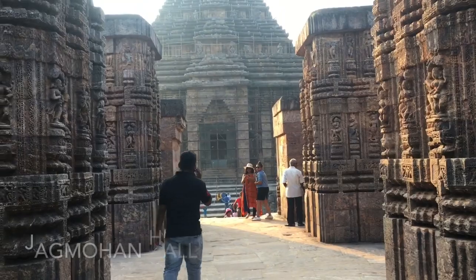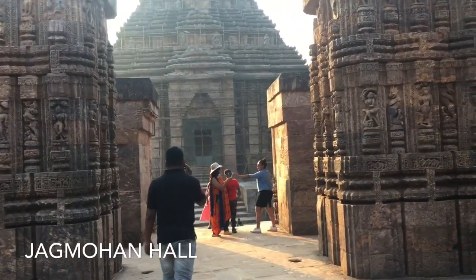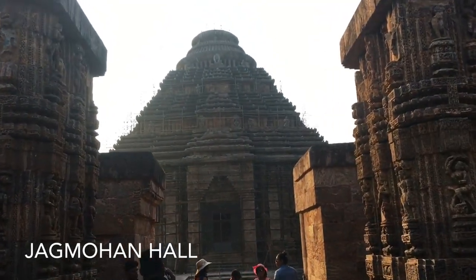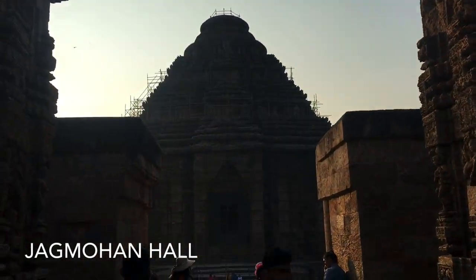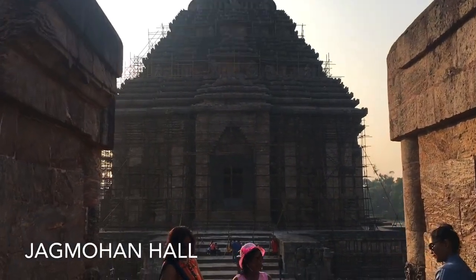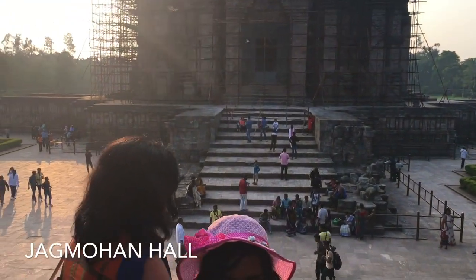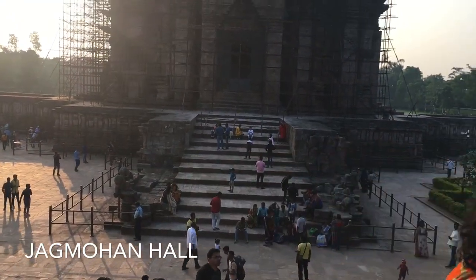The eastern gateway, which is the main entrance to the temple compound, is decorated with Gajshima — meaning lion upon an elephant — images with outward faces, installed on two high stone benches on either side of the passage.